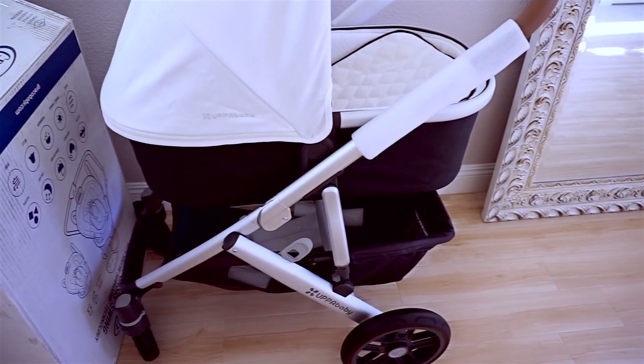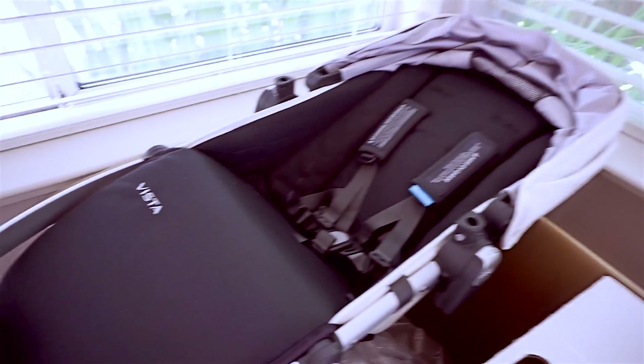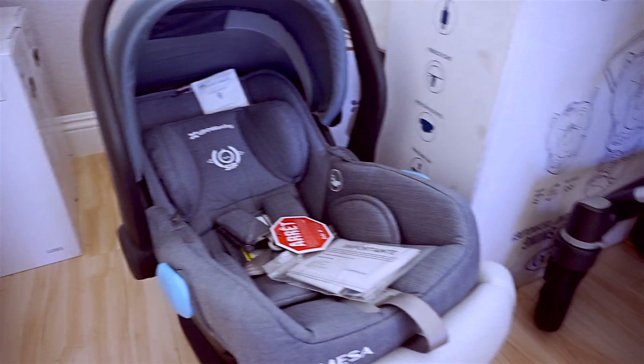The stroller that we got is the UPPAbaby Vista 2018. We went with the white color — it also comes with another attachment for the stroller. We have all these boxes, I apologize, but that's what happens when you order every single day. We went with the UPPAbaby car seat that we still have to install into our car and it attaches to the stroller as well.